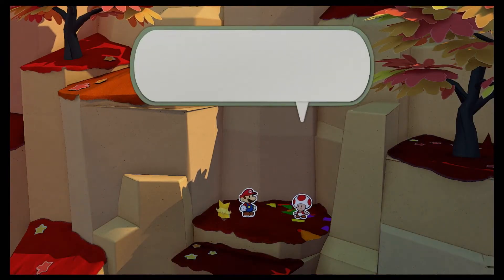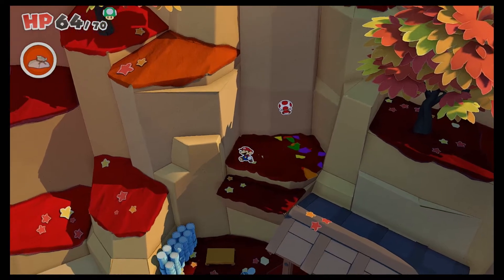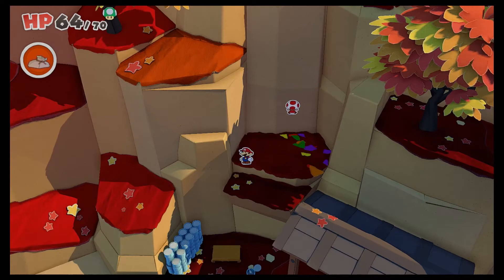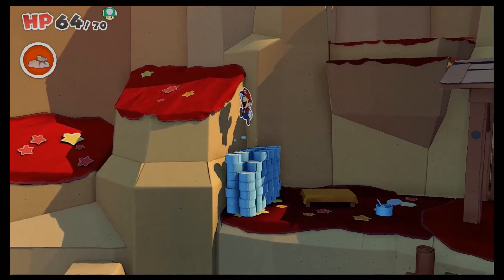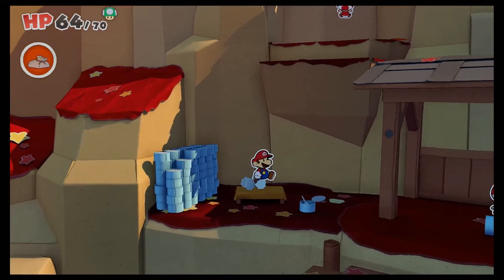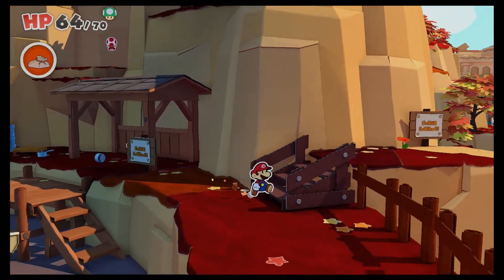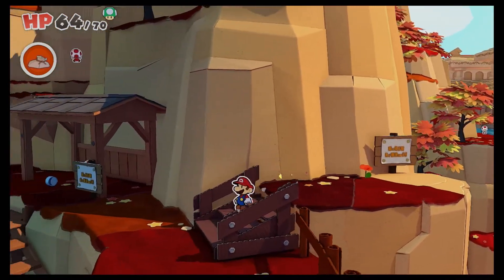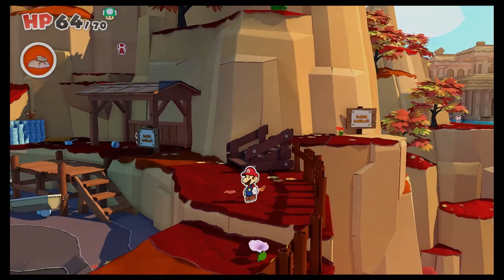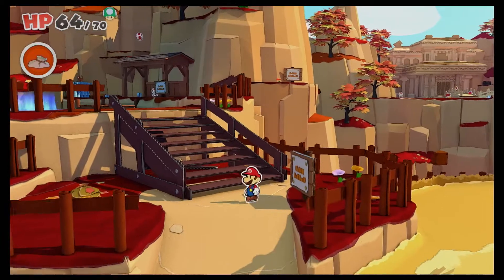Sorry I kept running away — I panicked. At least I learned that I'm pretty good at climbing walls. Now, what I probably shouldn't have done there is drop down here, because now I've got to navigate all the way back through the grass and everything. These are the sacrifices we make, I suppose.